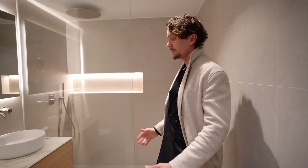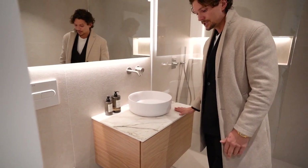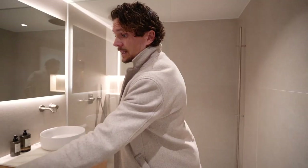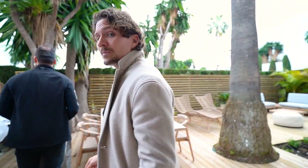We have one more bathroom to show. Same concept here — we brought in the same stone as we have in the kitchen. We're still working with oak in here, and we have the washing machine, dryer, and water tank.